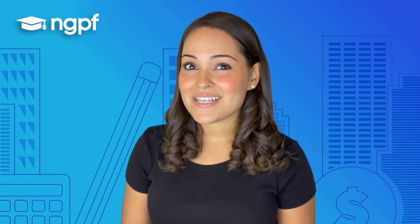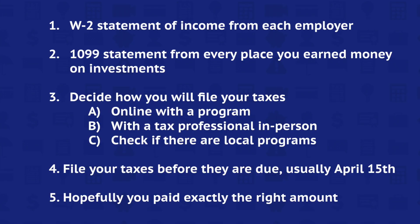Ready to file your taxes? Check to make sure you have everything you need first: a W-2 statement of income from each employer, and a 1099 statement from every place you earned money on investments. Decide how you will file your taxes — online with a program or with a tax professional in person. You might even check if there are local programs that can help you with your taxes for free.